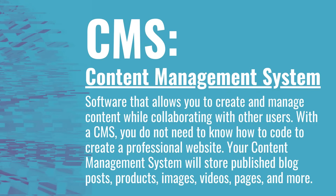With a content management system, it will store all of your published blog posts, any of the products that you've created, any of the images or videos that you've uploaded, and any of the pages you've created. So a CMS makes your life much easier when you are creating a website.